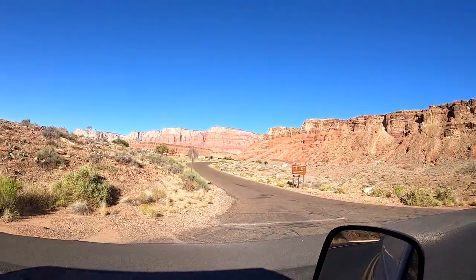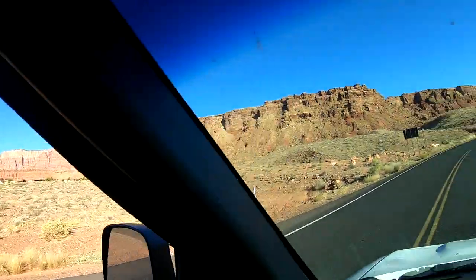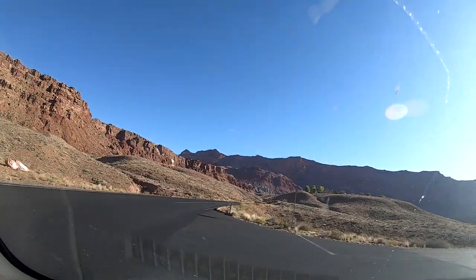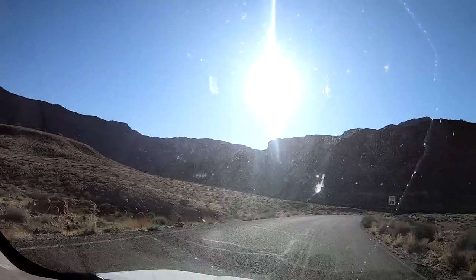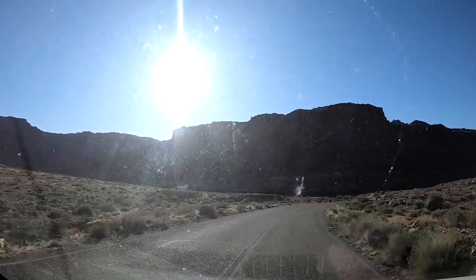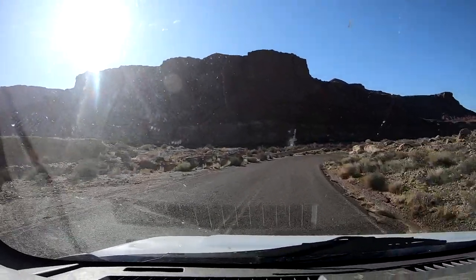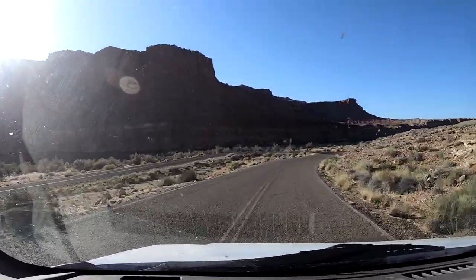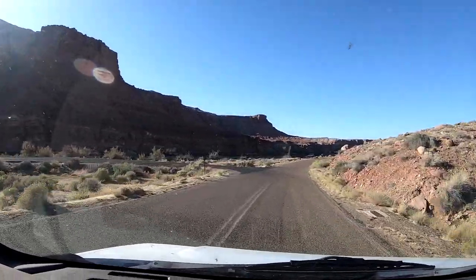We stopped at a very fun side pullover where there were a lot of interesting balanced rocks. For those of you who do not like the idea of boondocking and prefer campsites, the National Park Service does have a campsite at Lee's Ferry, but you may want to visit their website and check about making reservations in advance, especially during peak season. We followed the road down to the river — Lee's Ferry is one of the only spots where you can actually access the Colorado River between the Glen Canyon Dam and Page, Arizona, and the other side of the Grand Canyon.